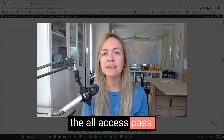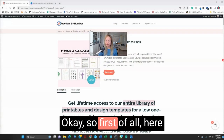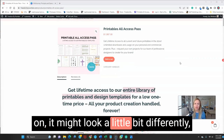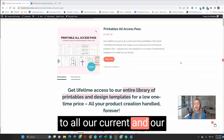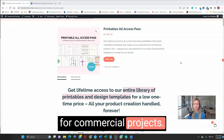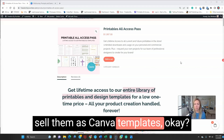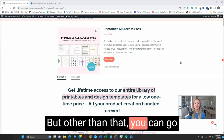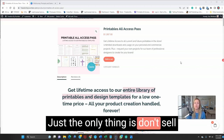Let's walk through the All Access Pass and discover how amazing this is. Depending on what sales page you're on, it might look a little different, but here's what you get: lifetime access to all our current and future printables in the store, unlimited downloads for personal and commercial projects. The only requirement is you cannot sell them as Canva templates — you have to sell them as end products as PDFs. Other than that, you can use them, brand them, and sell them commercially.